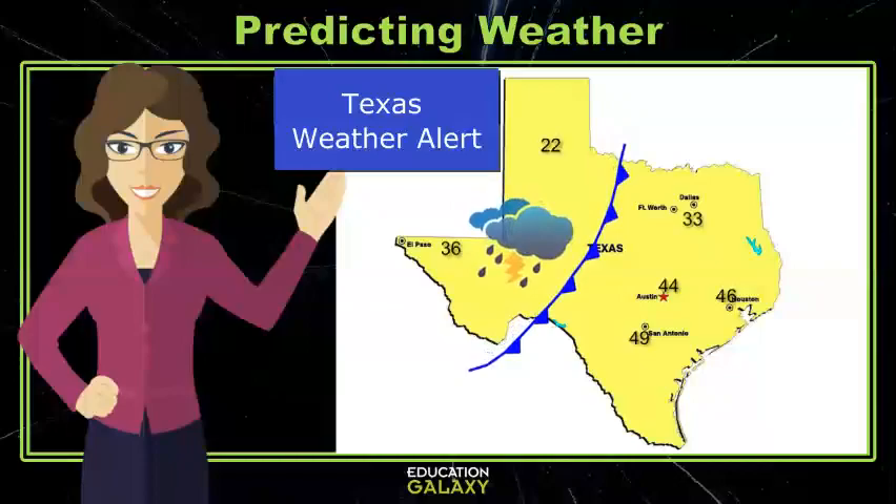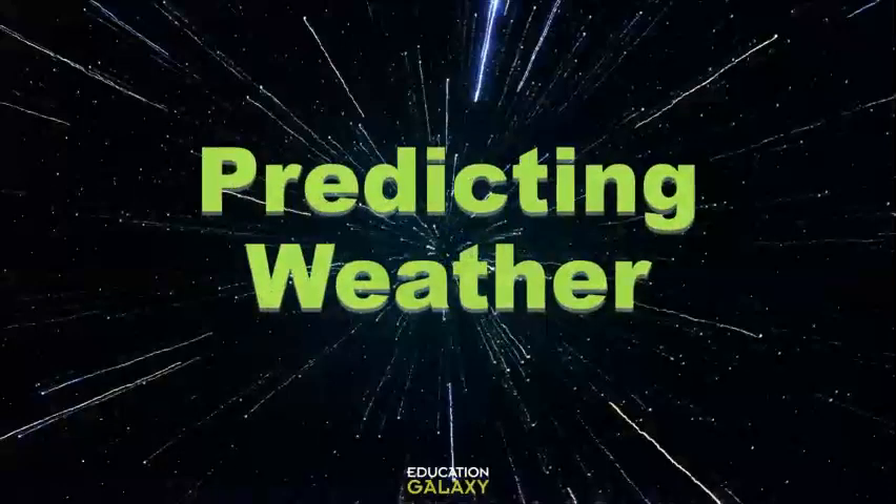Isn't that just the weather for you? But it's not as random as you think, and there are a lot of ways to measure and predict the weather. Let's take a look.